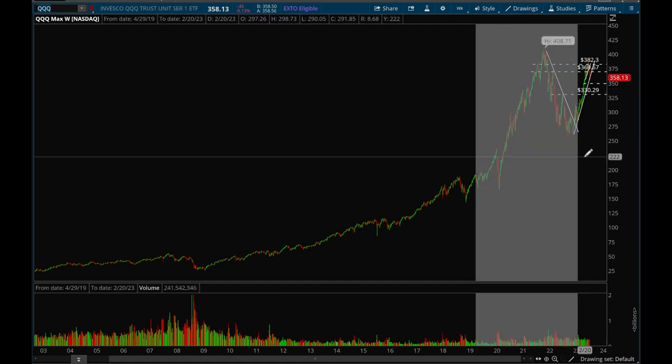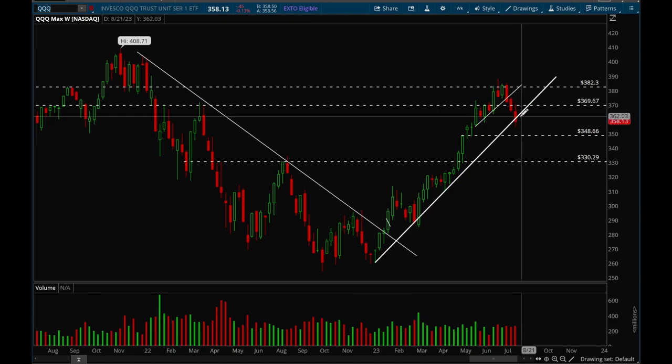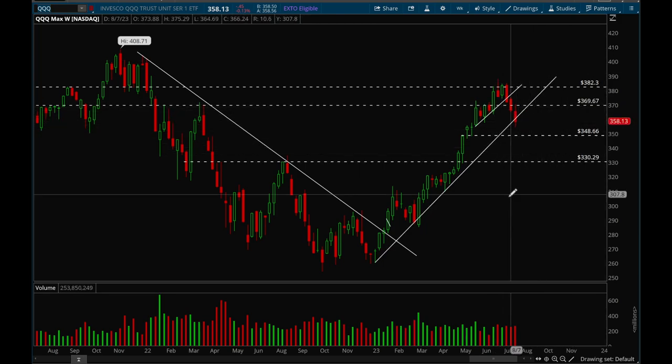Taking a look at QQQ — same situation except it's coming back in a little bit harder. It actually closed below the trend line. We'll see if we can get a bounce back next week, but if we continue to be below the trend line, that's a 100% signal to get out of longs and look for short opportunities — or it's possible we just chop around. If we lose that trend line, definitely don't want to be in longs.